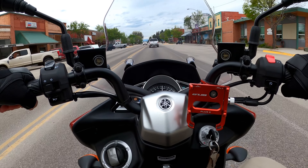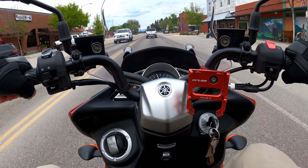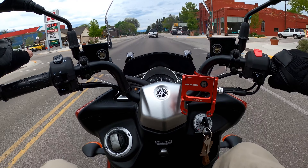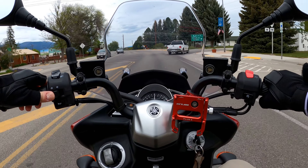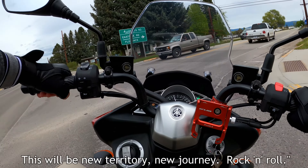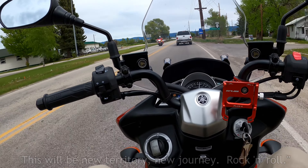There's a nice looking bike up there. I've become so fascinated with every notice I see on the east side, which means instead of going straight to Highway 93, we're going to take a right here — this will be totally new exploration, new territory, new journey. Rock and roll.